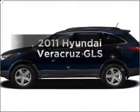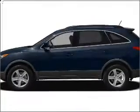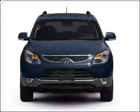Introducing the 2011 Hyundai Veracruz. Everything you need under one roof with this great vehicle.